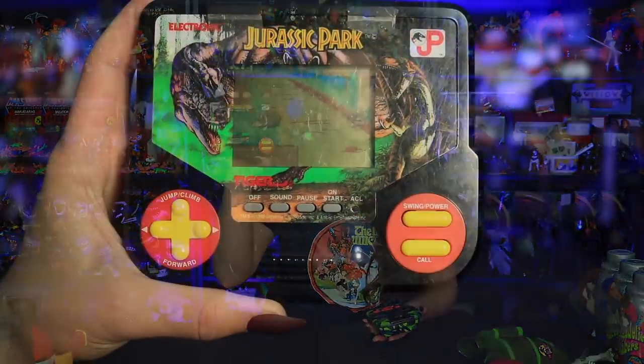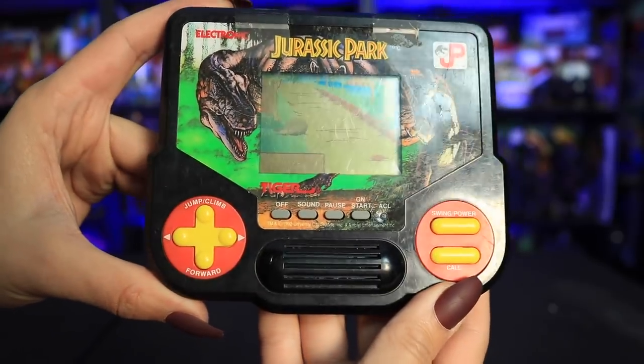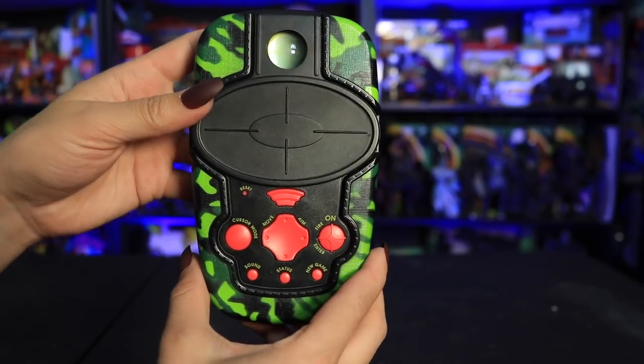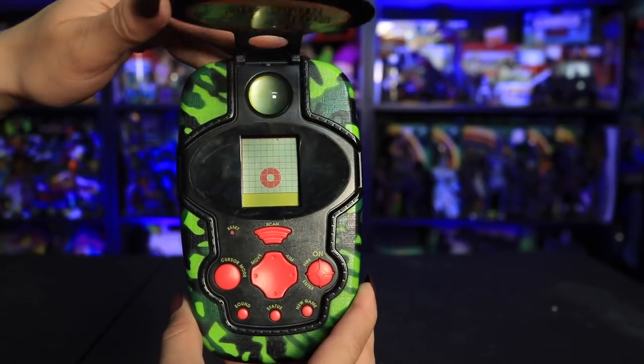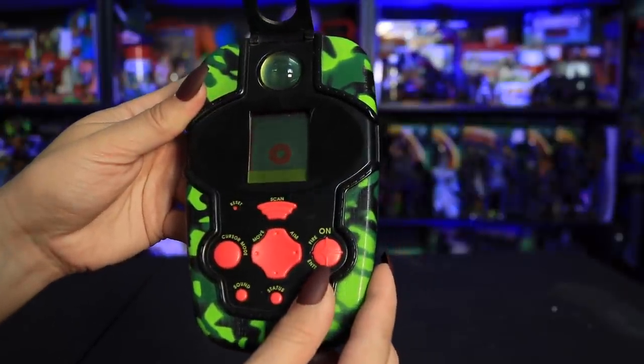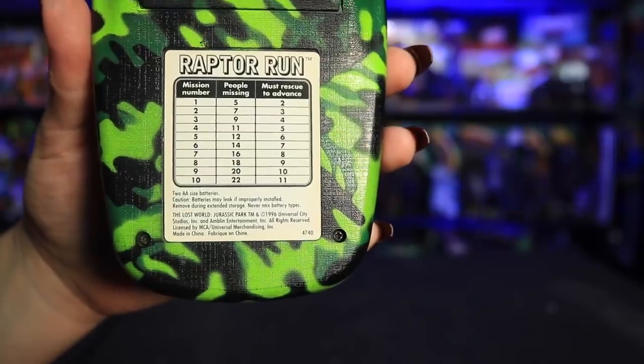Then I got these two Jurassic Park handheld games from used sites — both had to be shipped, but one was about ten dollars Canadian and the other around eight dollars Canadian. I really appreciate it when people take the time to ship things even for under ten dollars. This one is an original 1992 Jurassic Park Tiger Electronics handheld game, and this is Raptor Run from The Lost World Jurassic Park — I really like the camo color on that one. Both are in working condition, just without batteries.